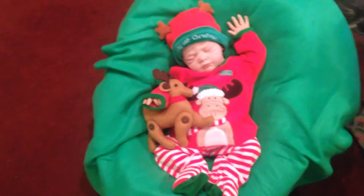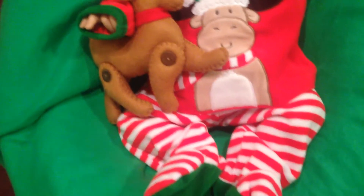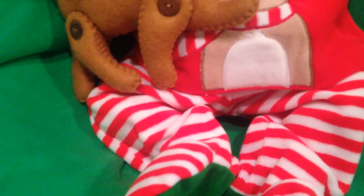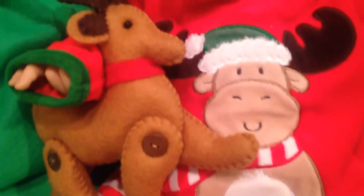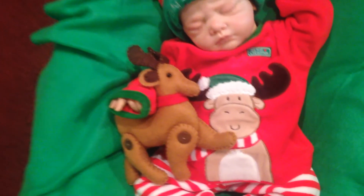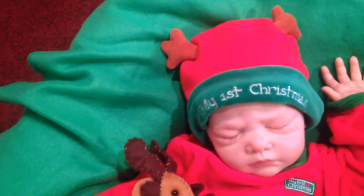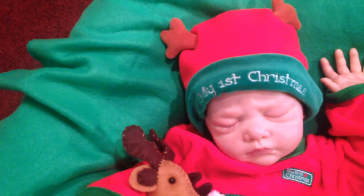I wanted to show you Miss Lily Beth this morning. She has on a little velour two-piece outfit by Little Me — little candy cane striped pants with little red velveteen bottoms on the feet, and a cute little reindeer — looks almost like a moose — on her little top. It's trimmed around the neck and sleeves with green velveteen, and she has on her little hat that has the velveteen trim on it.